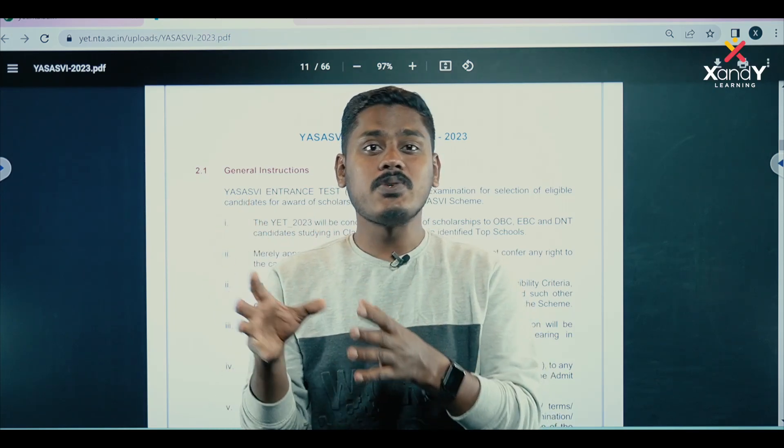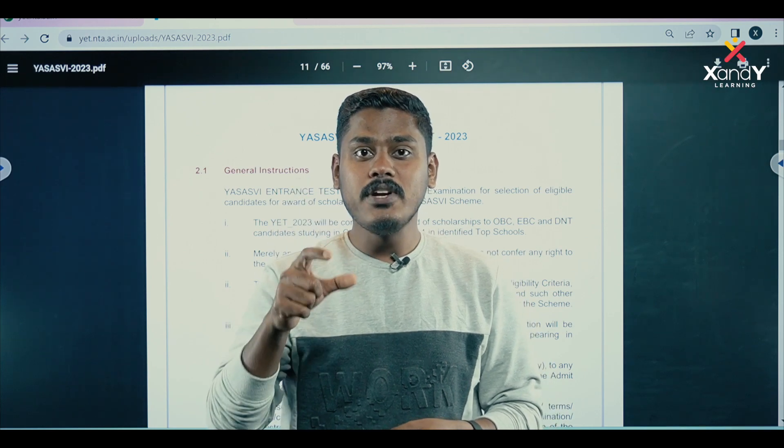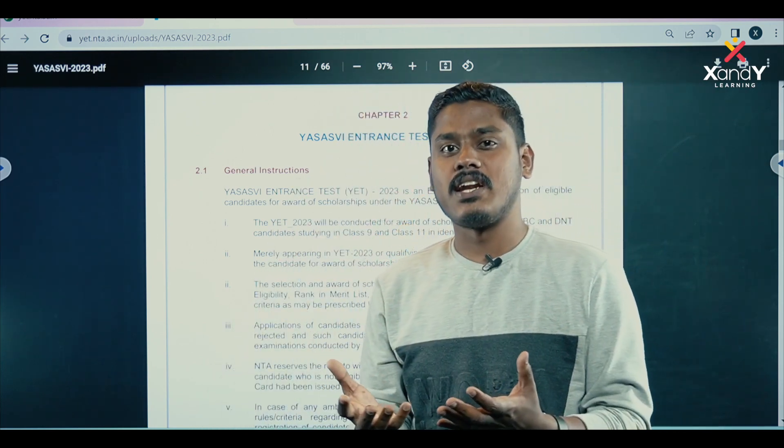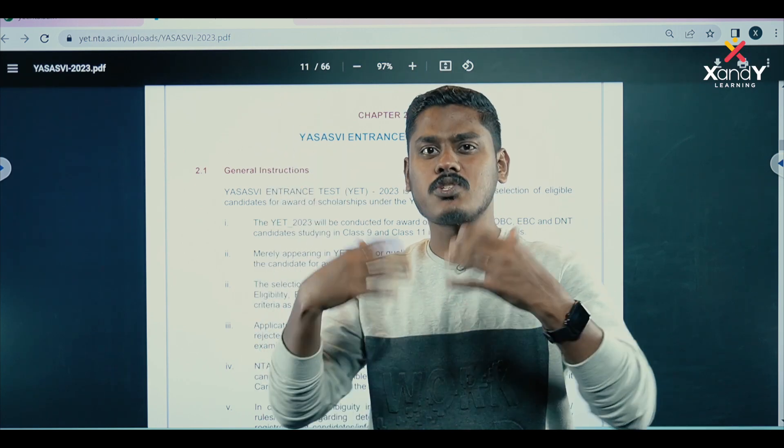Hello everyone. PMSSB 2023 — one of the details that we have discussed in this video slide. If you go to this video, you can check the screening test and entrance test. If you check the basic structure of the notification, we will include a few details.